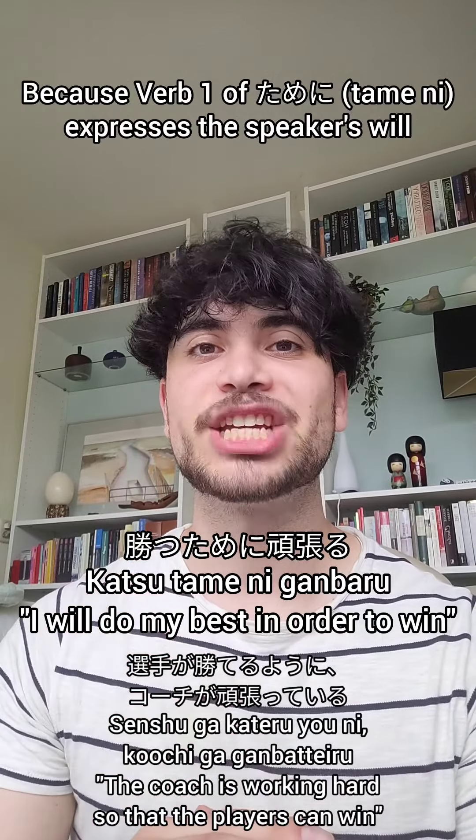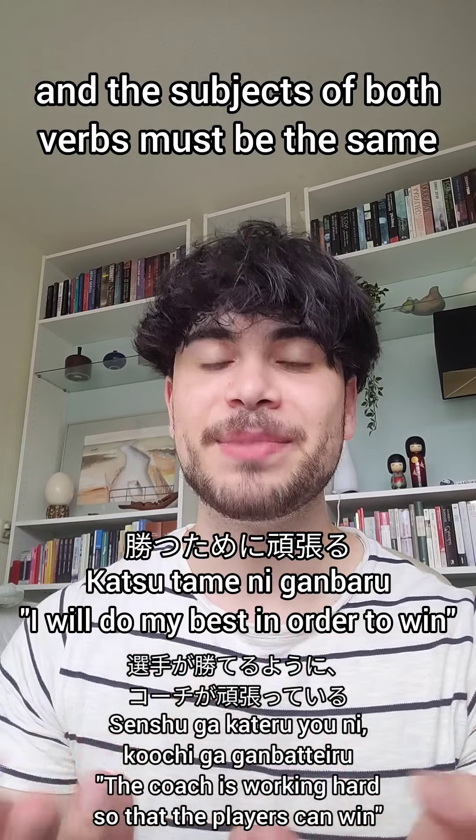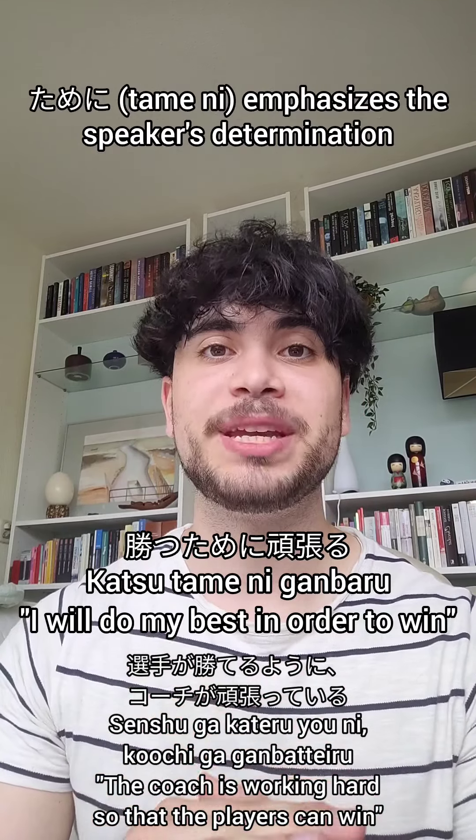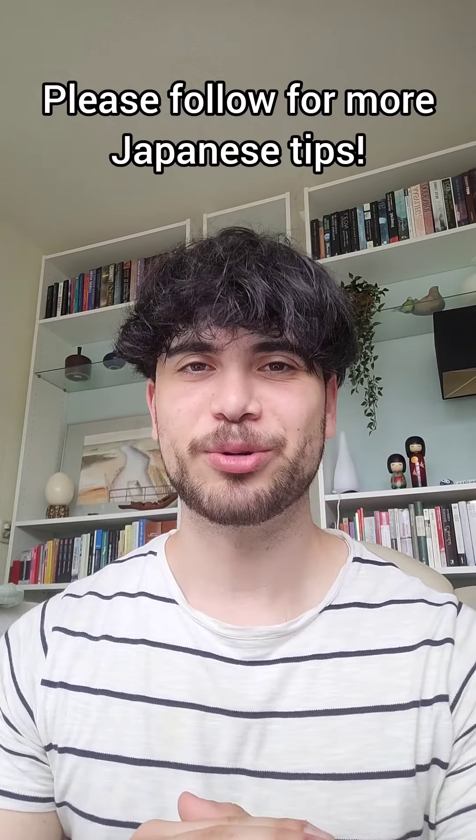Because verb 1 of ために expresses the speaker's will, and the subjects of both verbs must be the same, ために emphasizes the speaker's determination to fulfill the purpose more than ように does. Please follow for more Japanese tips.